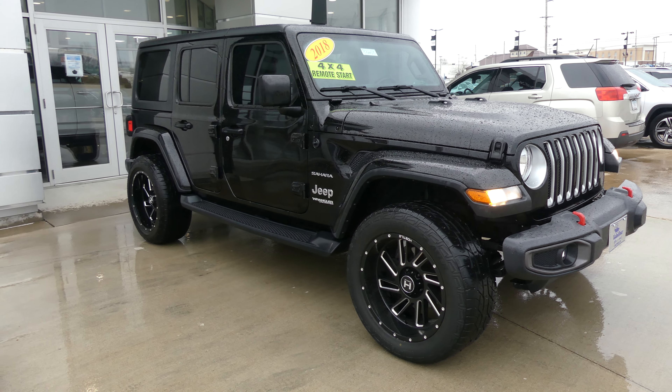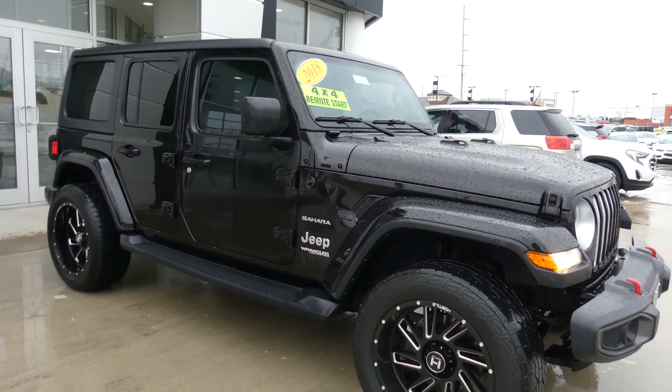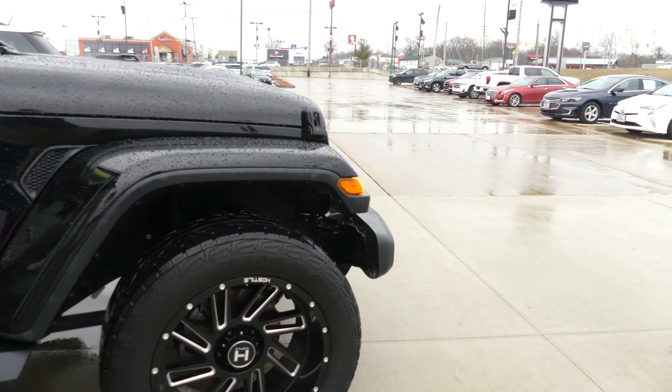Hello and welcome to the Lordview GMC Online Showroom. Today we're going to have a quick look at this 2018 Jeep Wrangler Sahara Edition. This vehicle is an unlimited edition with 20 inch wheels and hostile tires.